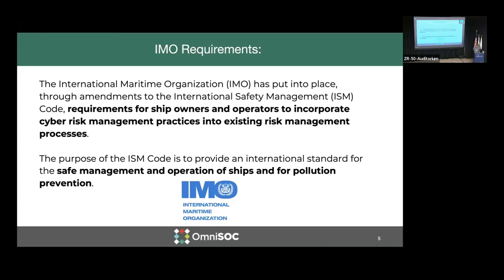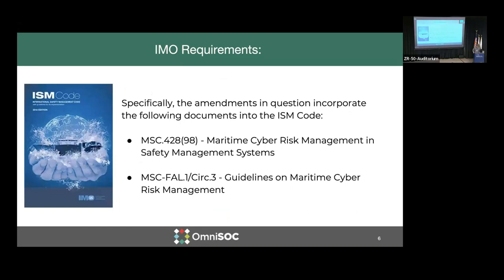IMO, through a series of amendments to the International Safety Management Code, requires ship owners and operators to incorporate cyber risk management practices into existing management processes. The purpose of the ISM Code is to provide the international standard for safe management and operation of ships, and also protection of the environment. Specifically, there were two amendments that paved the path for this requirement, and that's MSC 428-98: Maritime Cyber Risk Management and Safety Management Systems.